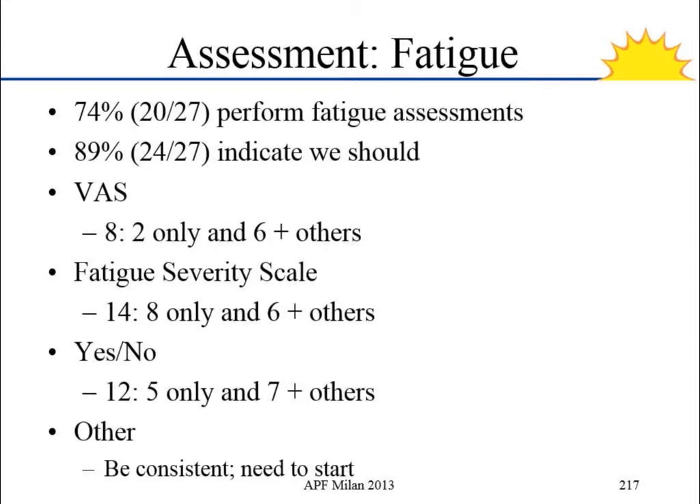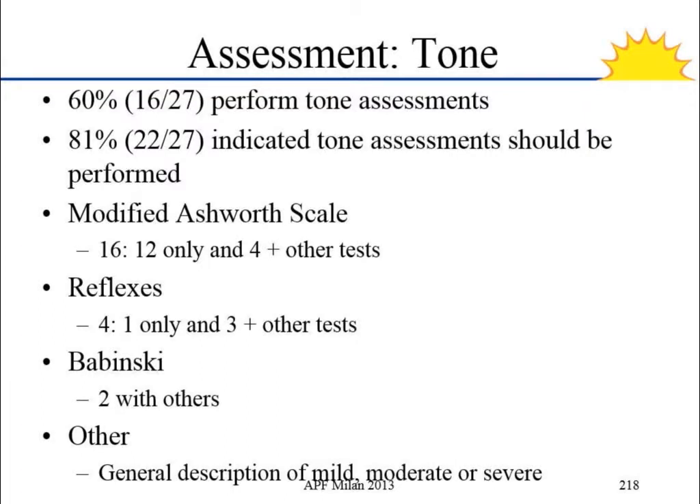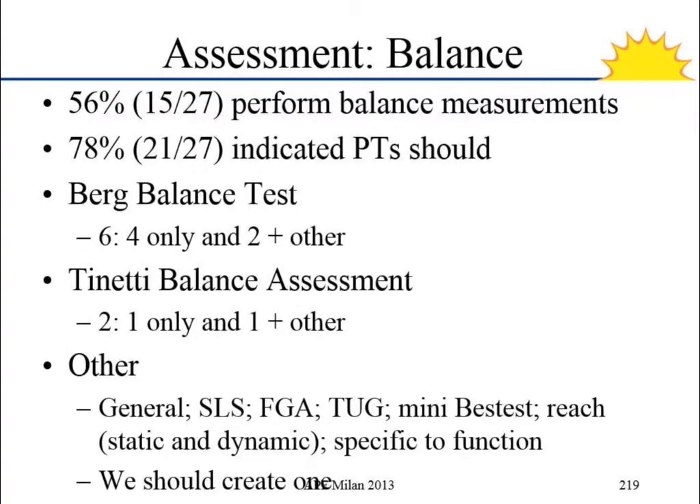The next one was fatigue — a very high percentage said we should be asking about fatigue, and the fatigue severity scale came up as the highest recommended tool. For tone, the modified Ashworth scale was the highest, with reflexes and Babinski also mentioned. Balance was the most interesting result: if you think of it like a scatterplot, there was a very high percentage saying we should be looking at balance in some way, but really no agreement as to how. This one had more 'other' responses than any other — so this would be like a scatterplot where everything is thrown across there.